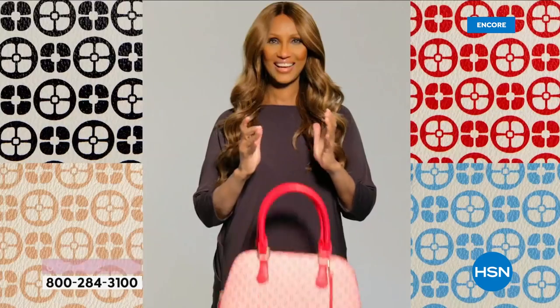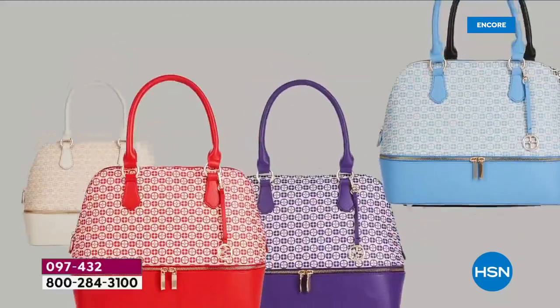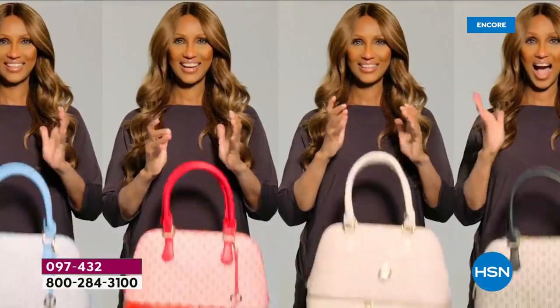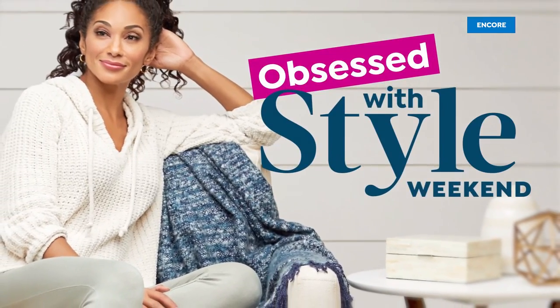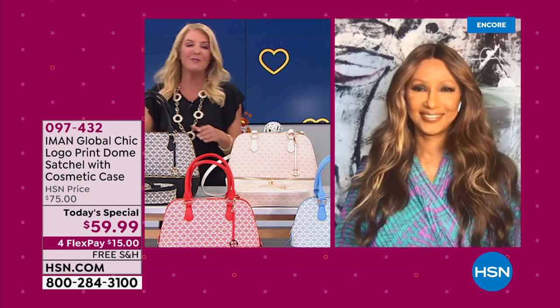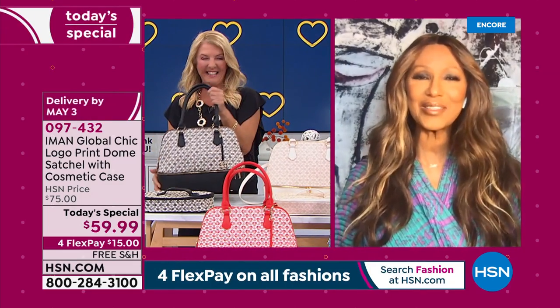I'm always honored to work with Iman. She is a dynamo — a fabulous fashion designer, an awesome mom, grandmother, entrepreneur, CEO, and one of the original supermodels. Iman, it's so wonderful to be with you tonight, and I love your new bag.